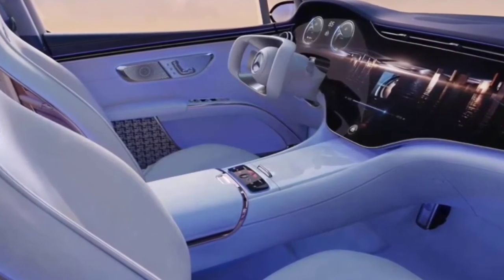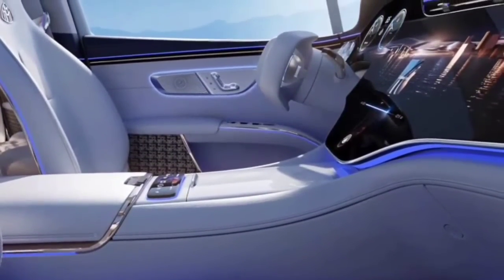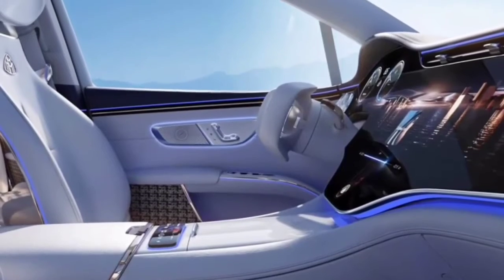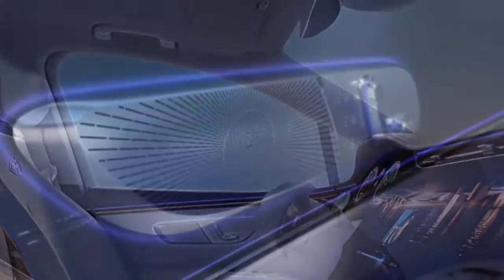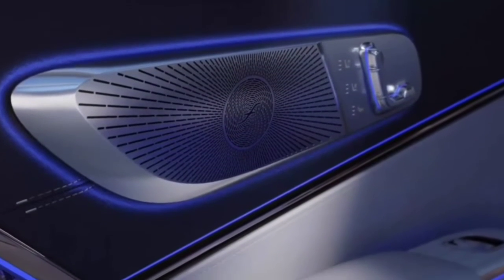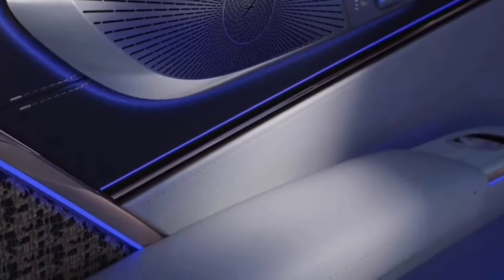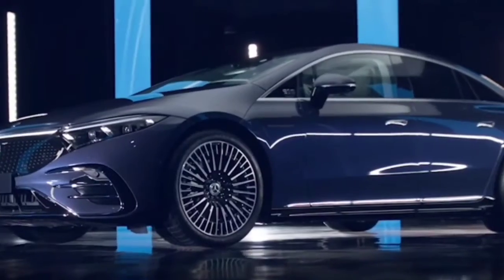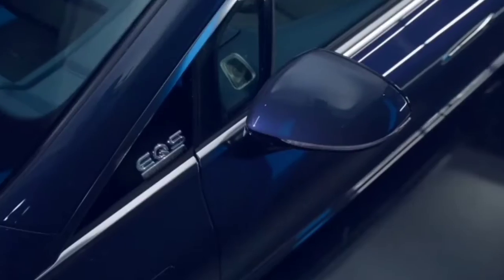On the outside, the EQS 580 4Matic is similar in size to the CLS coupe. But having been designed from the ground up with our new EQ architecture, its interior offers just as much spacious refinement as the S-Class. As the all-electric EQS doesn't require a transmission tunnel, its front wheels have been pushed forward and rear wheels pushed back, increasing the size of not just its wheelbase, but its luxurious interior as well.